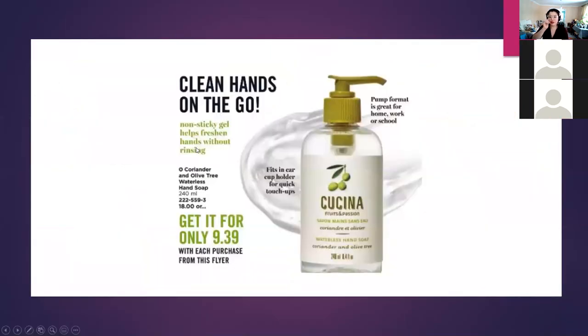These are premium products — we earn 10% on these. With every purchase from the Kachina flyer, customers can also get the waterless hand soap, the largest size, valued at $18, for $9.39. You could definitely use this as an order closer at the end.